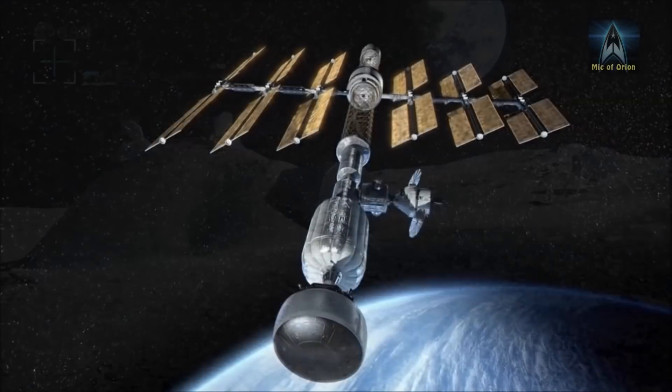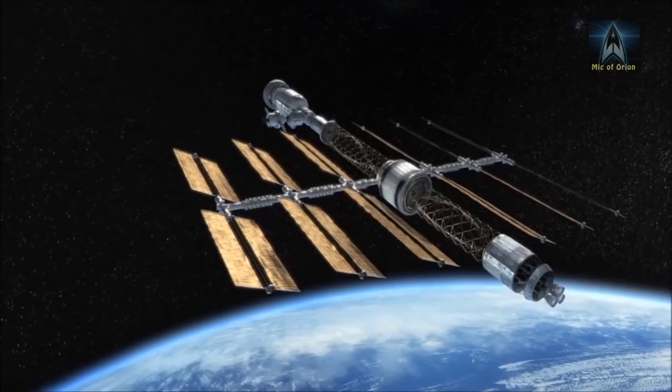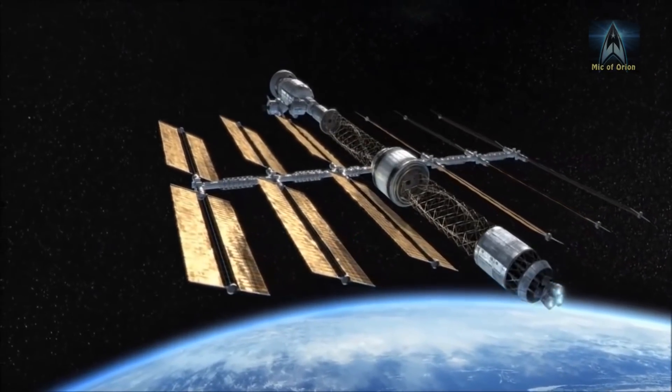In my next video, I'll be looking at the Deep Space Transport and what it means for crewed missions beyond Earth.